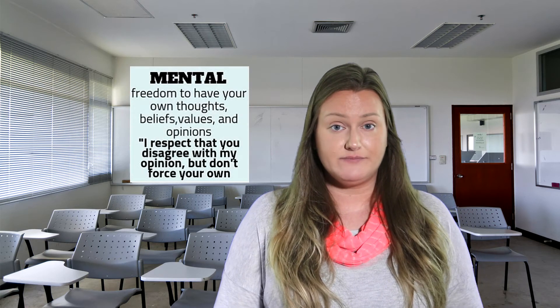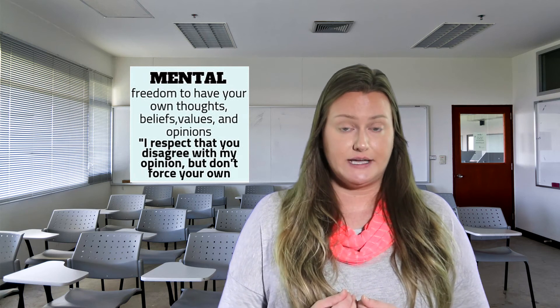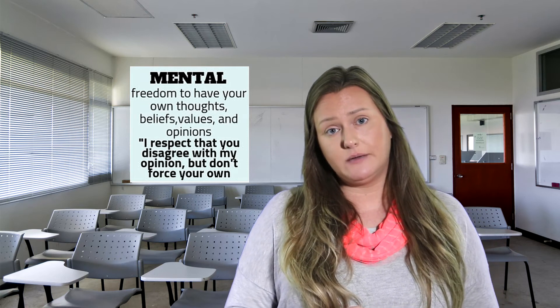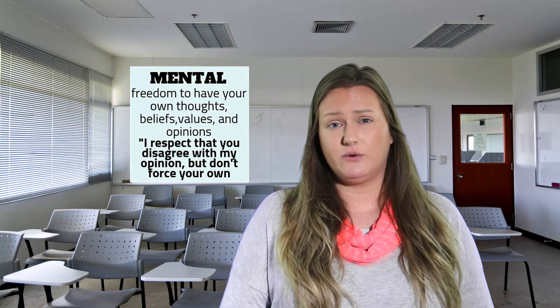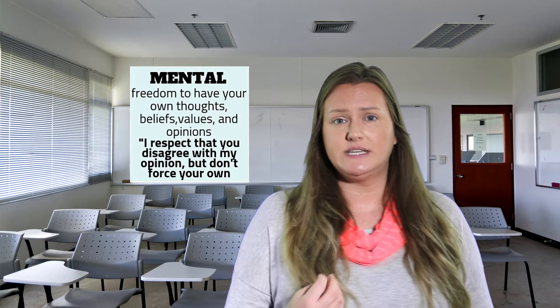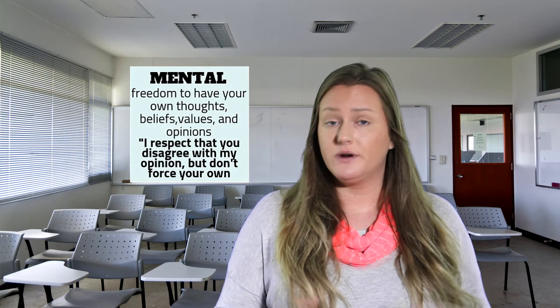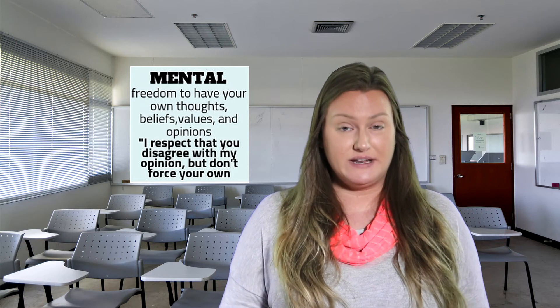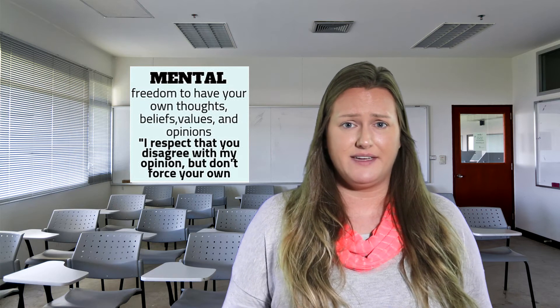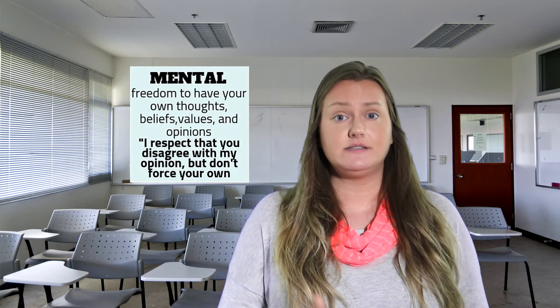The next category is mental boundaries — our thoughts, beliefs, values, and opinions. An example: 'I respect that you disagree with my opinion, but please don't force your own opinions on me.' You can say 'I'm allowed to have my own beliefs and we're allowed to disagree — I don't have to have the same opinion as you.' You can agree to disagree. People think disagreeing is a bad thing, but it actually means we all have different perspectives. Do it respectfully and set your boundary.